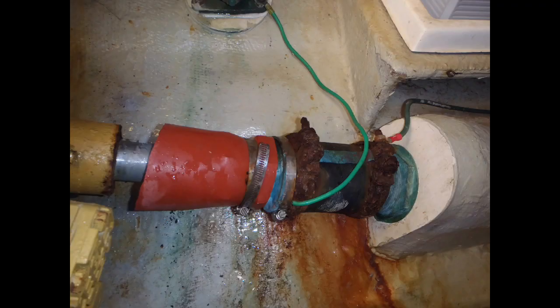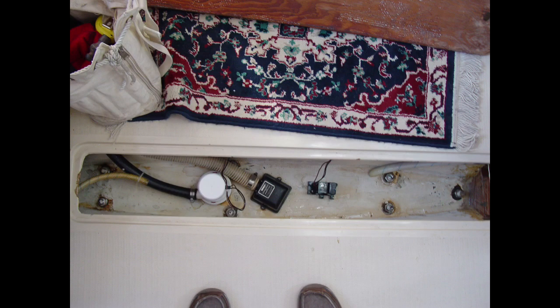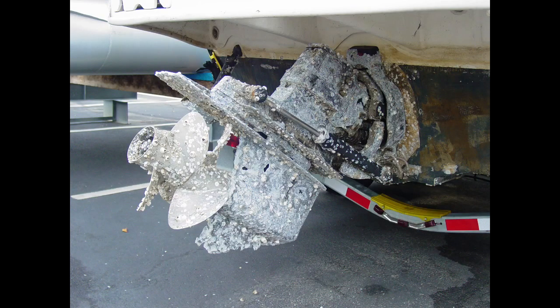If it's saltwater, unless you run aground or otherwise damage the hull, likely suspects include any hull penetration below the waterline — shaft glands, transducers, through-hulls, strut fasteners, and the like. Sailboats can also have issues with leaking keel bolts, while powerboats can leak around trim tabs, swim platform mounts, or U-joints and bellows for those with stern drives.